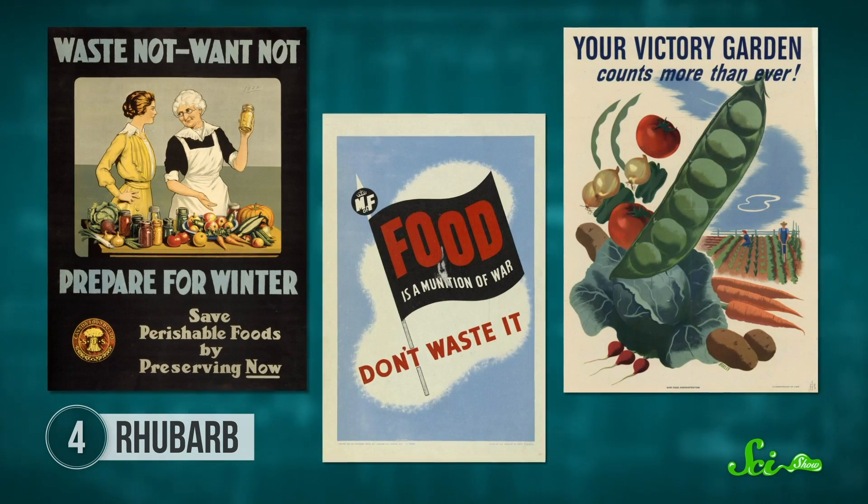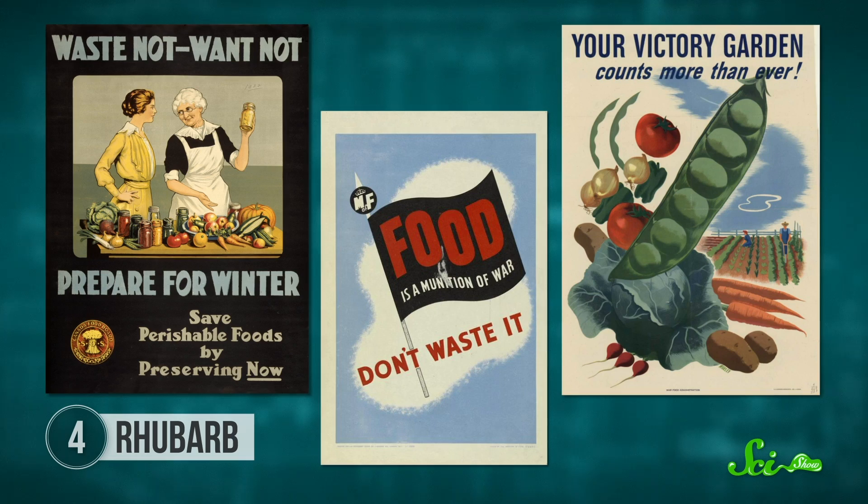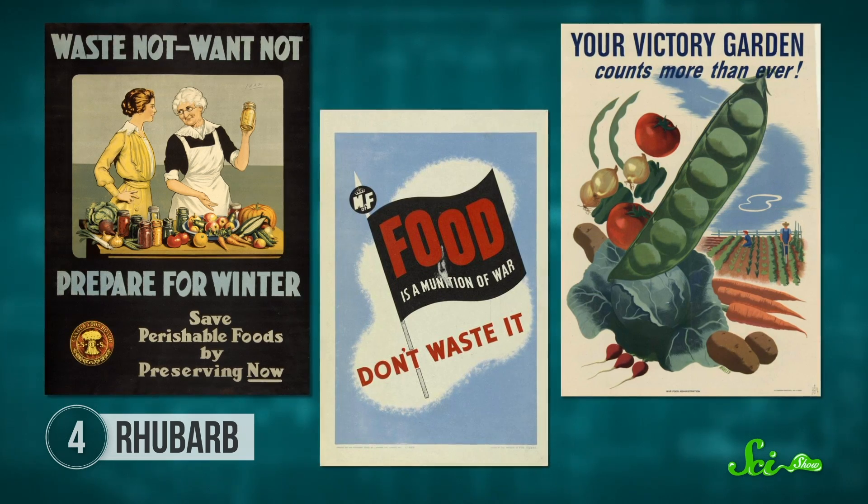During World War I, food shortages in Europe led some people to eat lots of rhubarb leaves. One medical case report even describes a woman who died from it, although doctors today speculate that there was probably something else going on besides rhubarb poisoning, because it's not that potent. You'd have to eat many pounds of rhubarb leaves to get really sick—and according to people who've tried eating them, they're not exactly delicious. So stick to the stems.